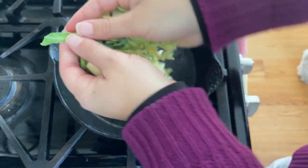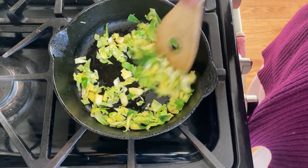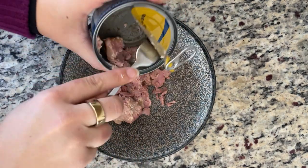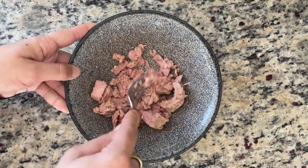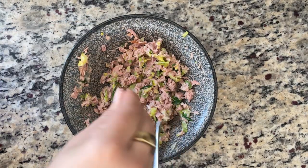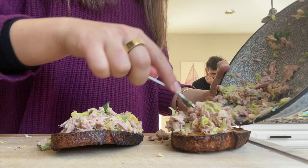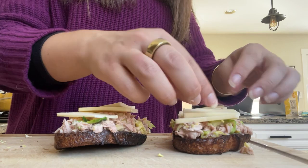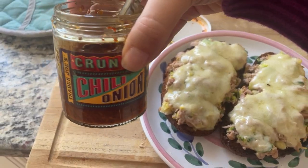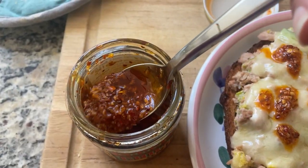For the tuna melt, start by toasting your bread. I like to add vegetables to my tuna salad — I'm using shredded Brussels sprouts, but you could also do sautéed spinach or kale. I sautéed these in water until steamed and wilted. Then I added skipjack tuna to a bowl, mashed it up with a fork, mixed in the Brussels sprouts, mayo, salt, and pepper. Transfer to your toasted bread, top with cheese, and pop it back in the toaster oven until melty. Finish with Trader Joe's crunchy chili onion sauce — made with olive oil, not a seed oil — seriously the best.